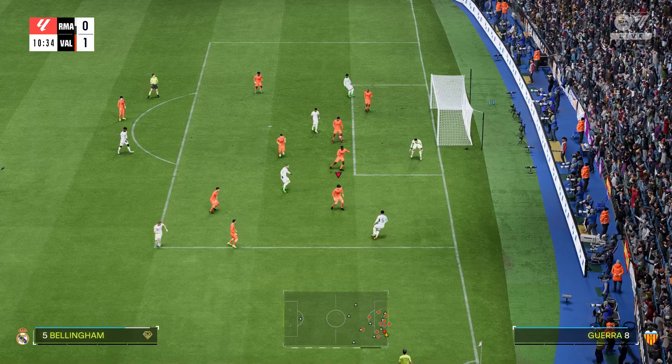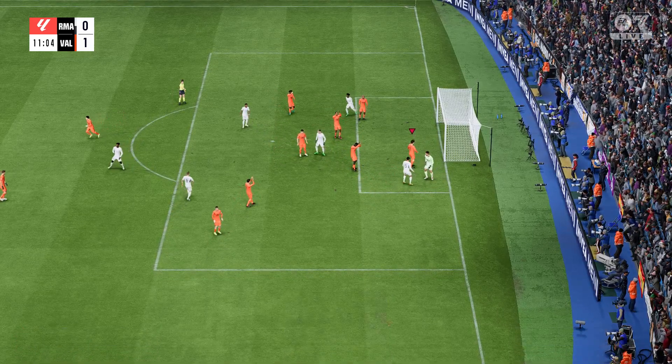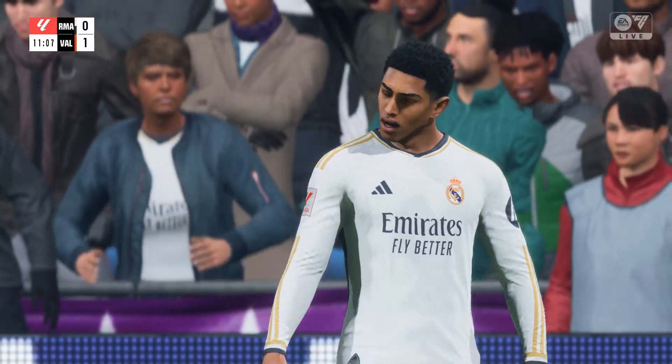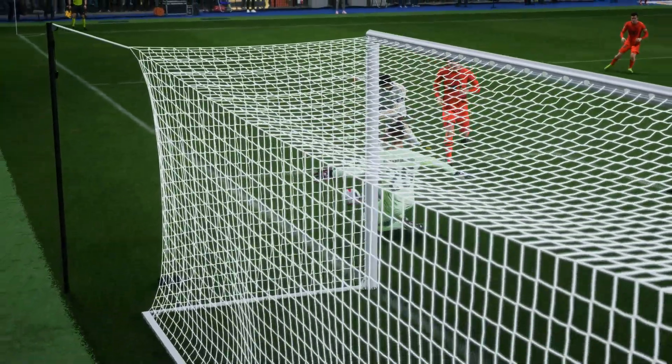Bellingham still trying to find the space. It's saved. Magnificent from the keeper. That is a great save. It's so close to him. His reactions are quick, and that's really good goalkeeping.